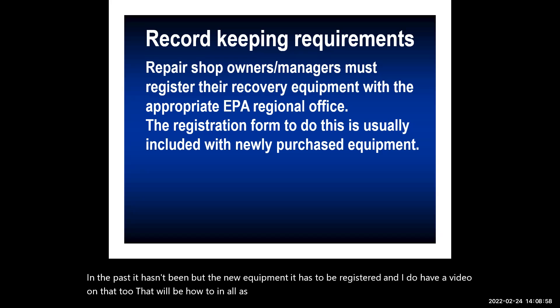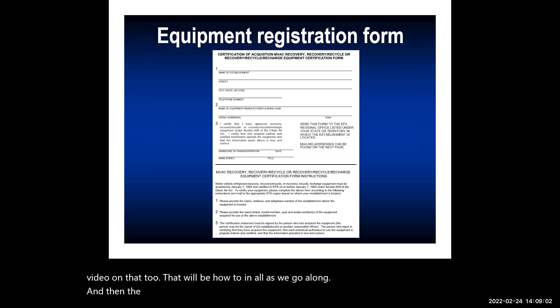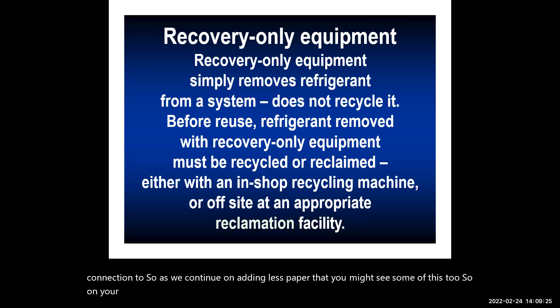I have a how-to video on that as well. The registration form looks similar to what's shown here — it's very quick to fill out. I'm also hearing that some machines allow you to register right on the machine itself if you have a phone line or Wi-Fi connection.